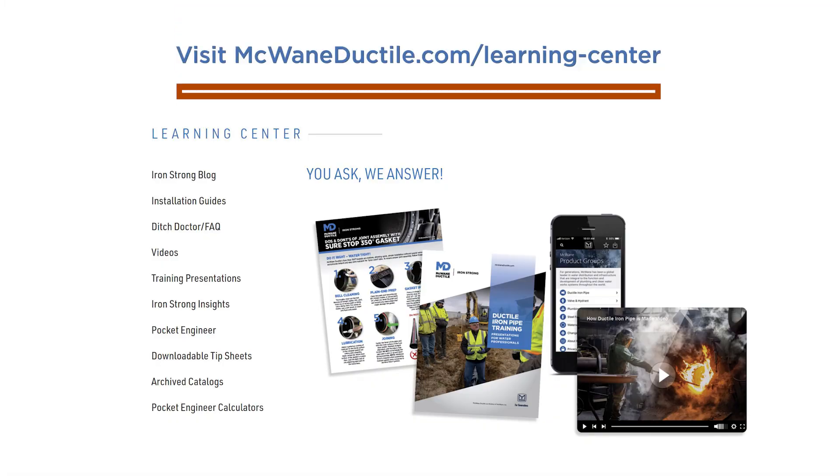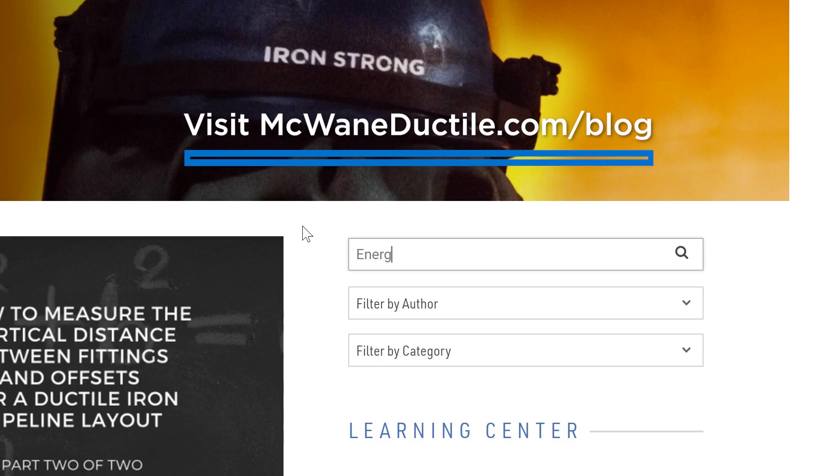Reach out to me or your local McWane Ductile rep to learn more. We also offer a super soaker full of resources available in our learning center at McWaneDuctile.com, including my blog, which explores the energy saving benefits of ductile iron pipe in depth. It's been a pleasure visiting with you today. Until next time, work hard, work smart, work safe.